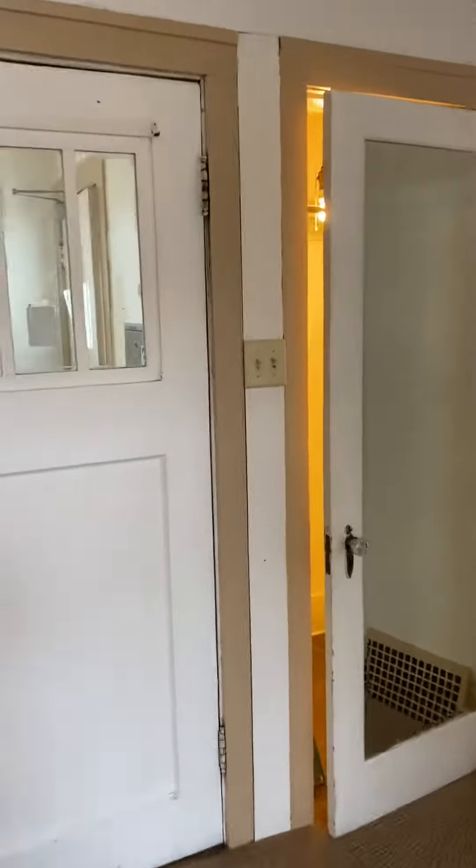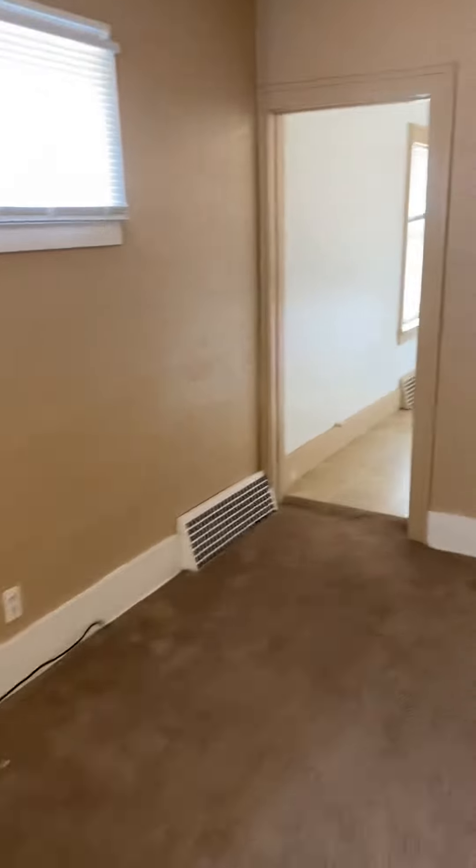And then we've got a nice big closet by the front door. Open that up, give you a quick peek there. And we'll walk through the living room here.